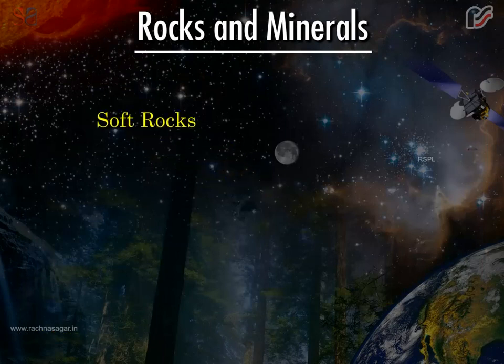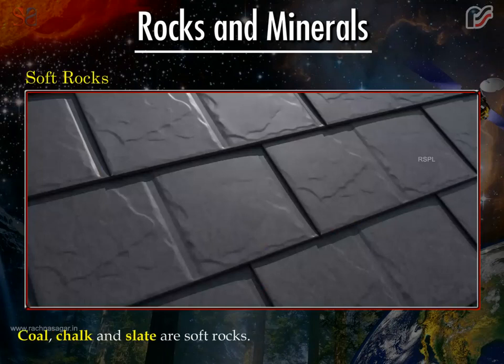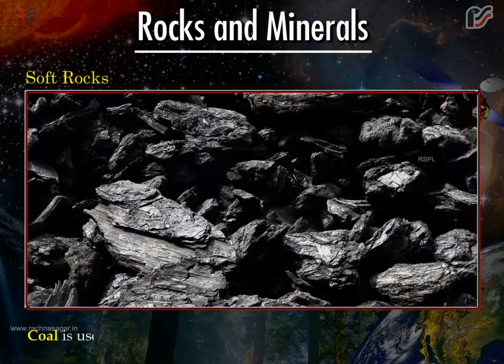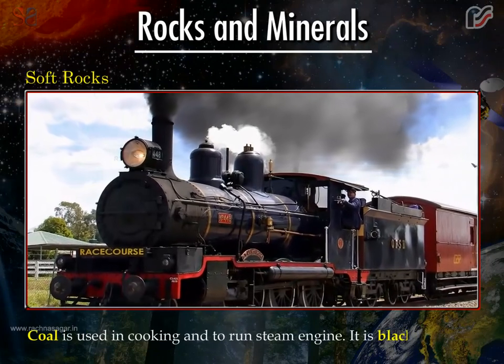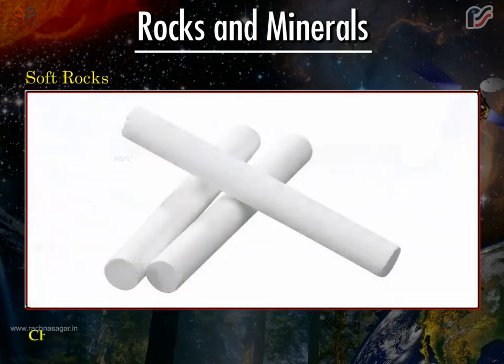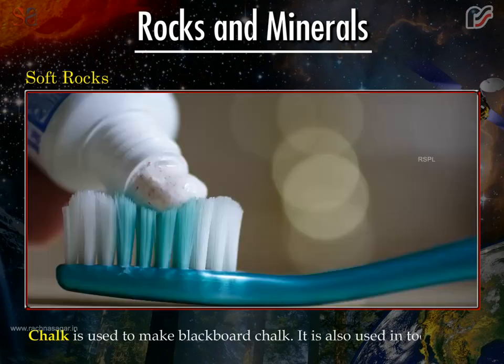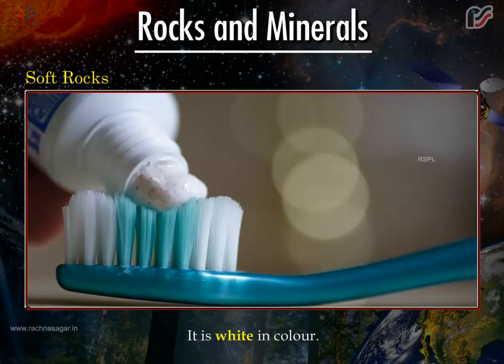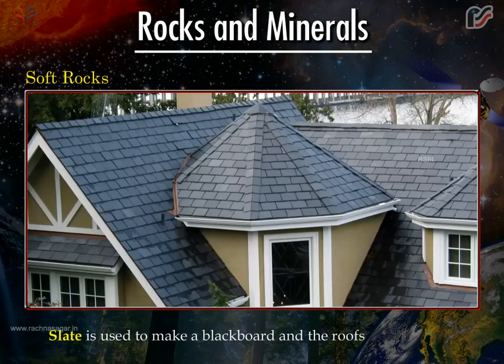Soft rocks: Coal, chalk and slate are soft rocks. They are used for various purposes. Coal is used in cooking and to run steam engines. It is black in colour. Chalk is used to make blackboard chalk and is also used in toothpaste. It is white in colour. Slate is used to make blackboards and the roofs of houses. It is found in black and grey colours.